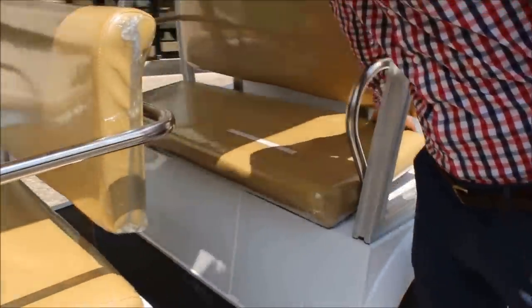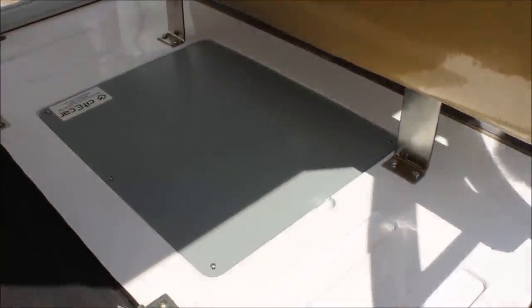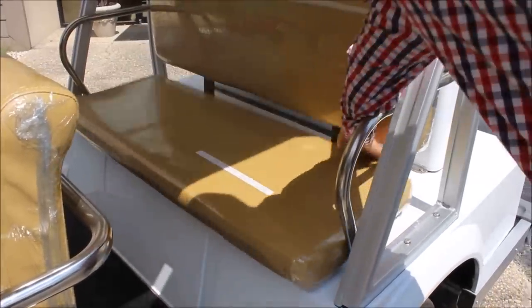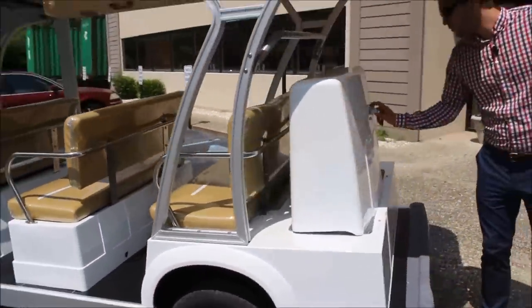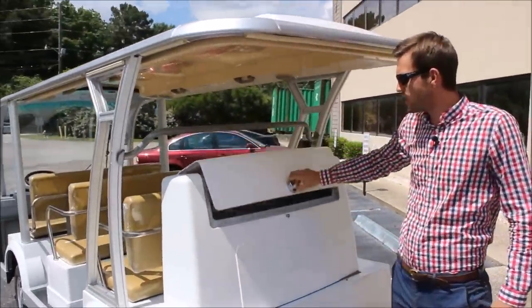Behind the third row of seating in this nine-passenger vehicle, there is easy access to both the controller and the motor for this system. If you follow me to the back of the vehicle, you'll see this is equipped with one of our popular accessories — a locking storage container, so you can keep your valuables safe while you're away.